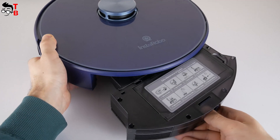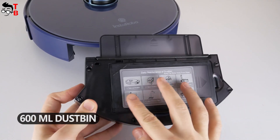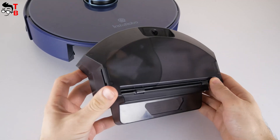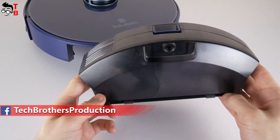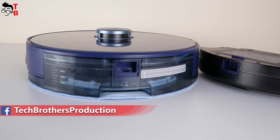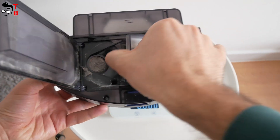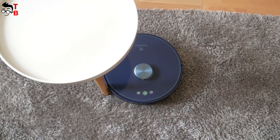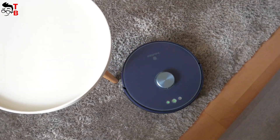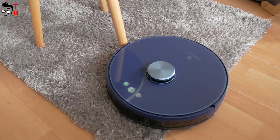The dustbin of the Instarobo L1 has a capacity of 600 milliliters. I think the capacity of the dustbin is very important, because the bigger it is, the less often you will need to empty it. In the case of the Instarobo L1, the dustbin should be cleaned once a week or even every two weeks if you don't run it every day. The suction power of the Instarobo L1 is 2000 Pascal – not too much compared to other robot vacuum cleaners, so I was interested in the cleaning efficiency.